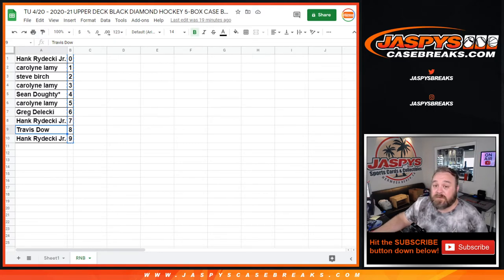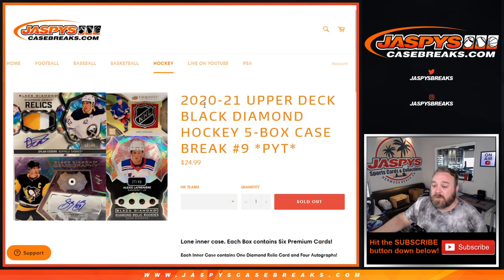Congrats — one of my favorites. And there you go — that was 2020-2021 Upper Deck Black Diamond Hockey 5-Box Case Break Pick Your Team Number 9 from JaspysCaseBreaks.com. I'm Sean — thanks for hanging out, we'll see you next time.